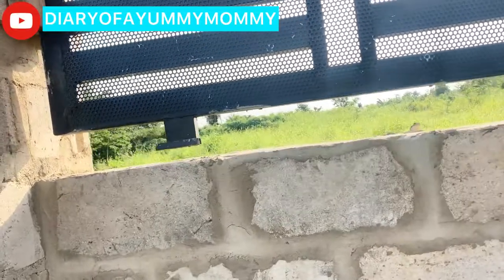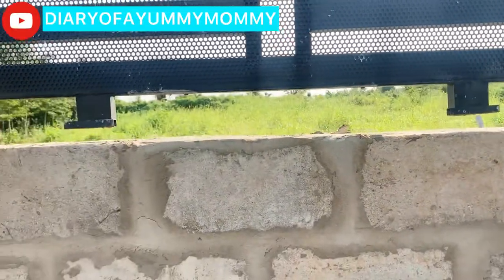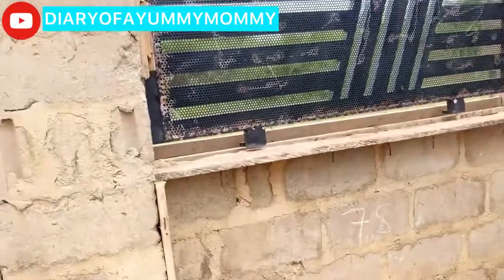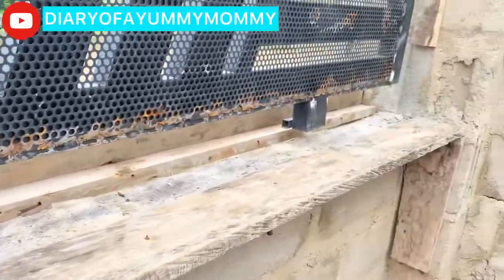Hey guys, welcome! This is just a random update on our building site, so stay tuned and let's get into the video. We're doing the capping for the fence wall so we can put a beam and cast it.